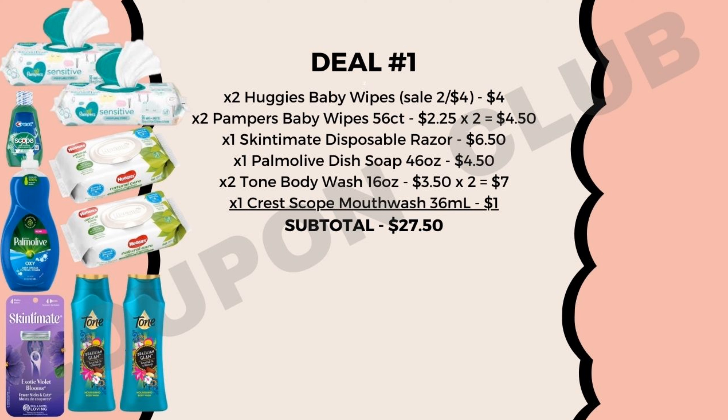Then we're going to go over to the razor section and pick up one of the Skintimate disposable razors — you want to get the one that's in the purple box, priced at $6.50. After that, we're going to get one of the big Palm Olive dish soaps, the 46-ounce priced at $4.50, along with two bottles of the Tone body washes, which are the 16-ounce priced at $3.50 each. And then the last item is the Crest Scope mouthwash, the 36-milliliter travel size priced at $1.